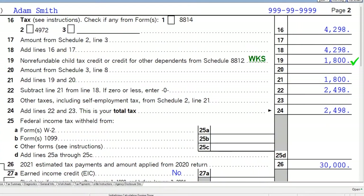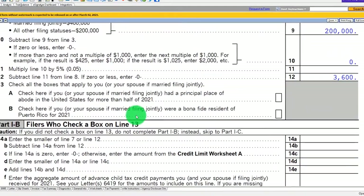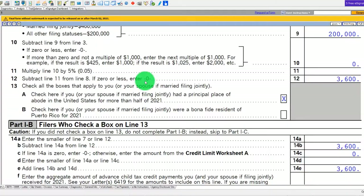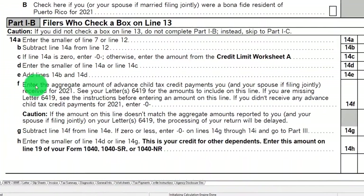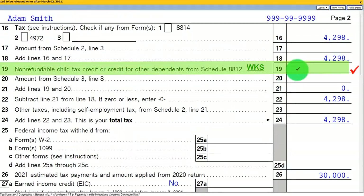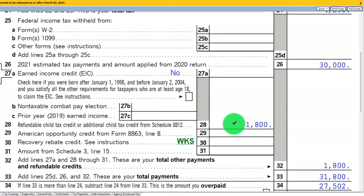To illustrate the difference: if we check box 13 on line 13 and complete Part 1b instead, then going back to Form 1040 page 2, the credit is no longer reported as non-refundable — it moves entirely to the refundable side. So you get the same calculation but it appears down in the refundable section, which can be significant depending on your tax liability.